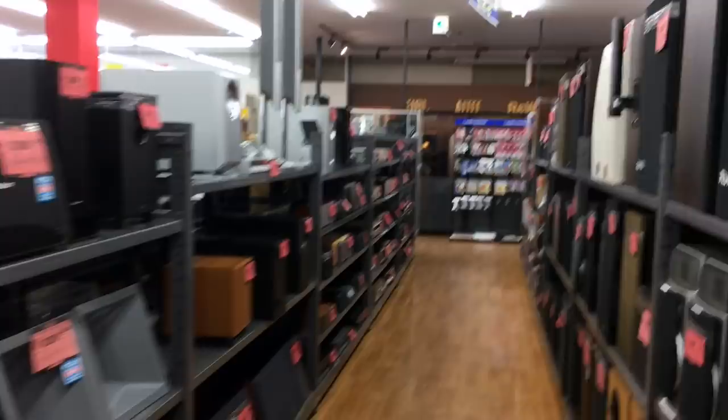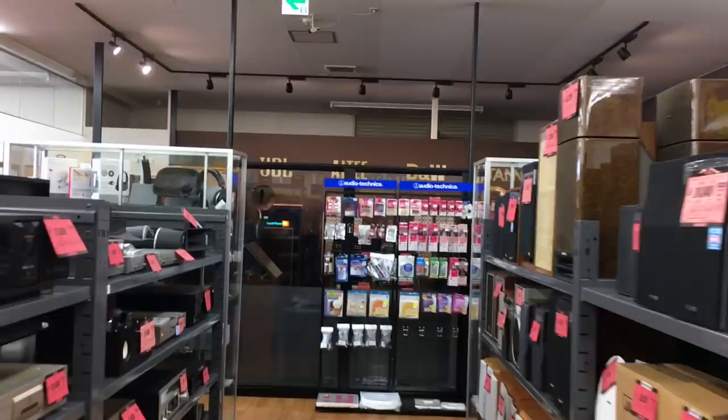I know you didn't come here for speakers, but I thought I'd do a little bit of a different introduction before we go into one of the more impressive selections I've ever seen at a Hard Off — and that's saying something. So we're going to go to what is like a PC Engine Paradise.